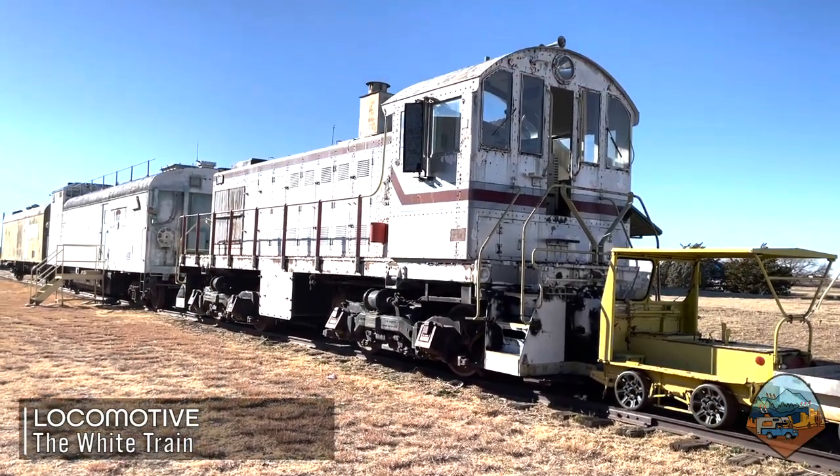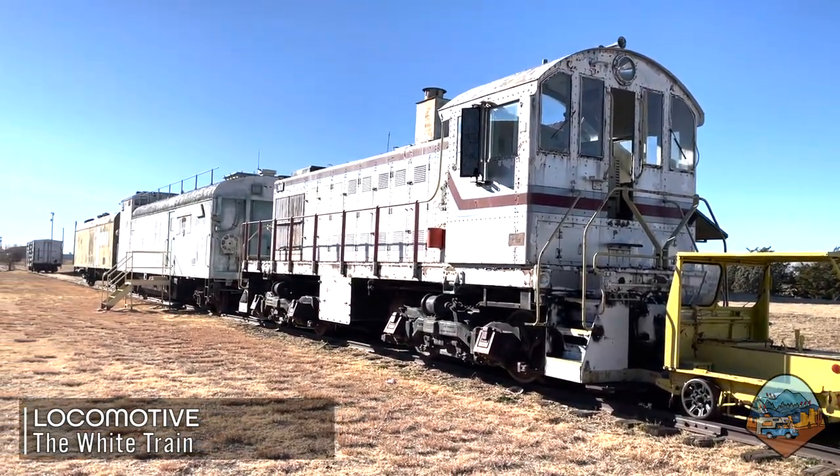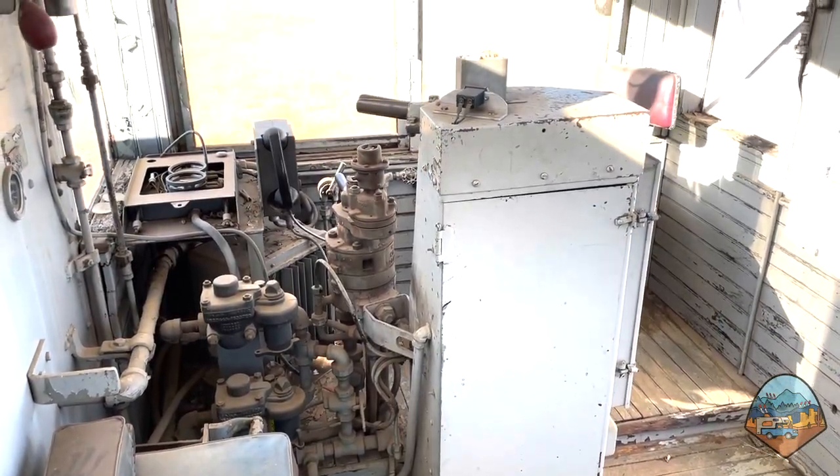At the front of the White Train you would find a standard locomotive. The museum offers the opportunity to climb up inside one and get a better look.